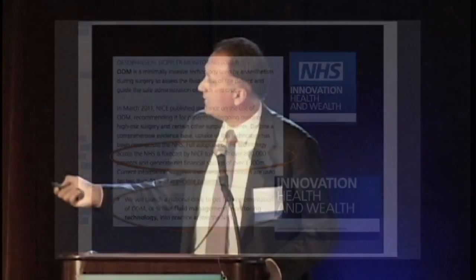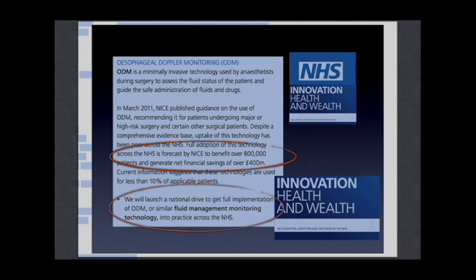For example, in the UK, the NHS released recommendations in 2011, estimating that if this approach was applied to all high-risk surgery patients in the UK, it would benefit about 800,000 patients every year and generate net financial savings of over £400 million — approximately $600 million per year. In January 2013, the NHS introduced incentives where 2.5% of NHS hospital budgets rely on the application of this concept.